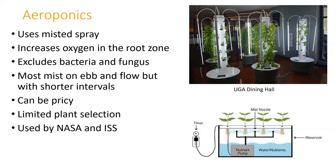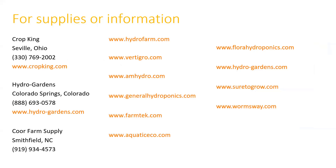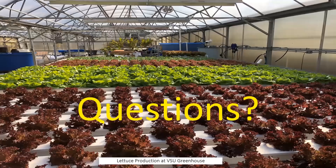Important resources: Paramount Seeds and Johnny's Select Seeds tend to have a lot of varieties well suited for hydroponics. There are lots of different suppliers where you can get more information on how to grow hydroponically, as well as several different books on the subject. Any other questions? I think we're pretty caught up. If people have questions in the chat, our email address is posted—if there are questions that weren't answered, we can answer them by email.